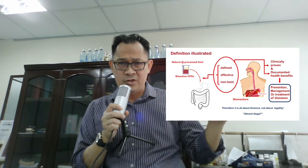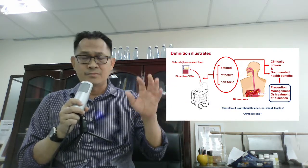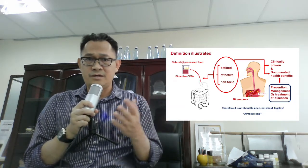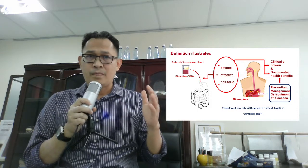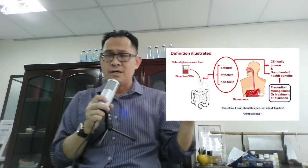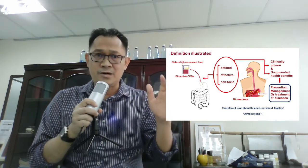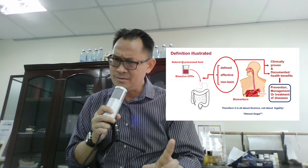We can illustrate the FFC definition with this particular illustration: you have a human body, the bioactive compounds come from natural or processed food, you consume defined effective and non-toxic amounts, and you measure the biomarkers. The results can be published, patented, or established in journals — health benefits are proven through clinical study and documented. When you see the FFC definition of functional food, you know it is more about health benefits and science, not about law or legality — that's why I call it 'almost illegal.' It is legal, but almost illegal.